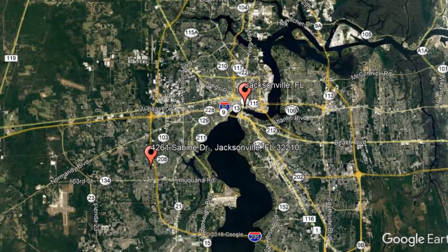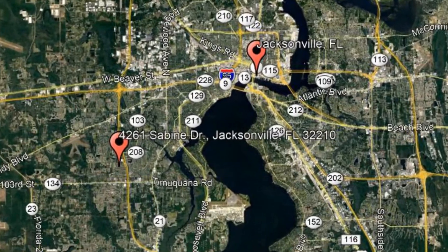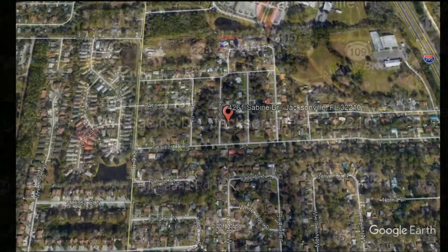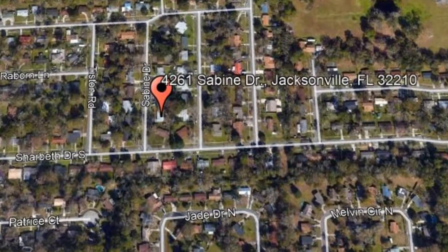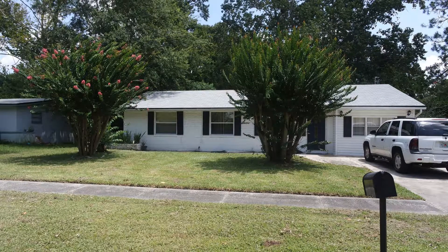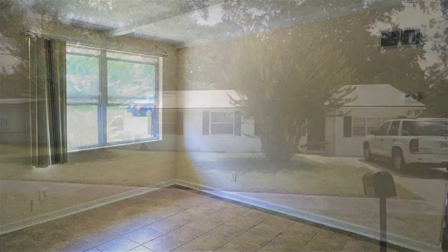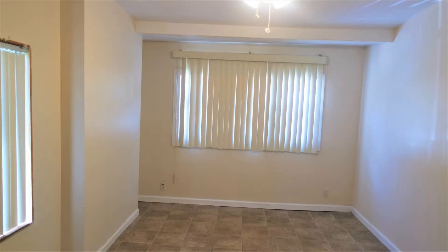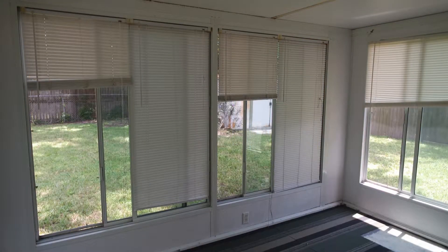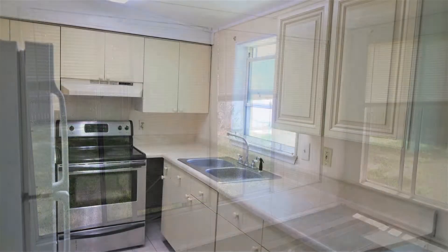Check out this available property: 4261 Sabine Drive, Jacksonville, Florida. You will not want to miss this beautiful three-bedroom home. This home boasts tile floors throughout most of the main living areas. The garage has been converted to a second living room, offering plenty of room for entertaining.